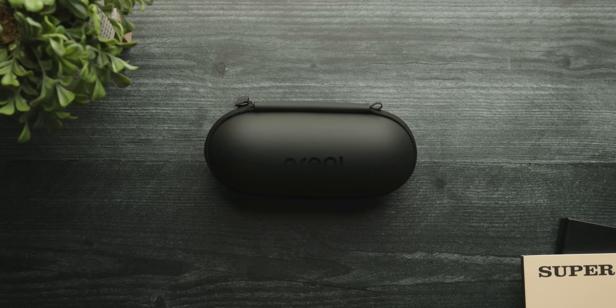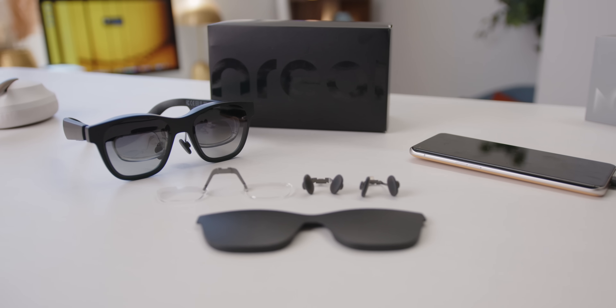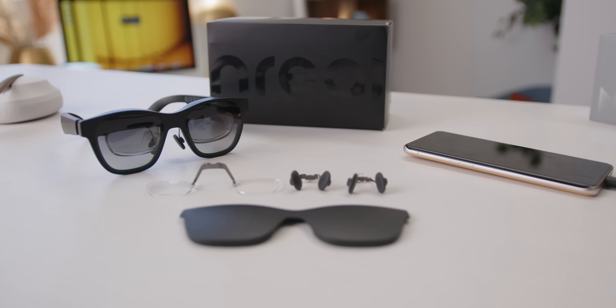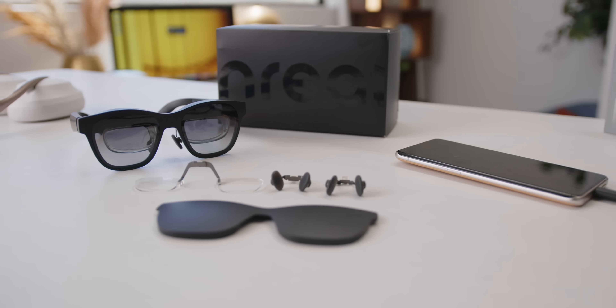Thanks to NREAL for sponsoring this video. So we're on the race to the next big product revolution — the device that comes to take your phone and then take over the world. The biggest companies across the globe are racing to bring their first product to market. But the product's already here. These are the NREAL Air Smart AR Glasses, and they're the closest glimpse at the future that we've got yet.